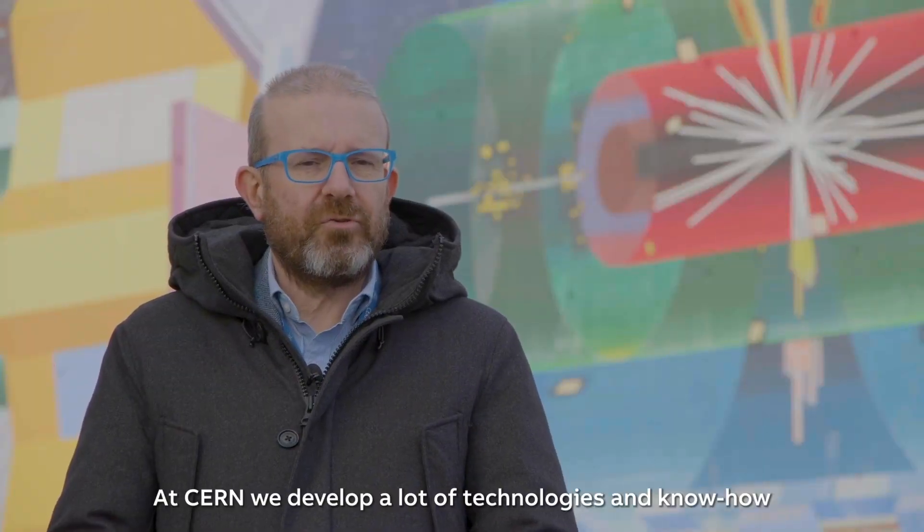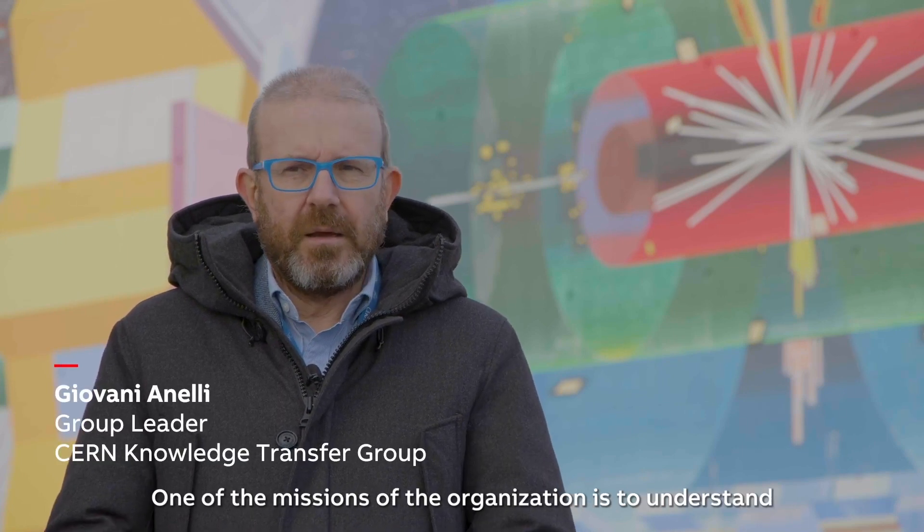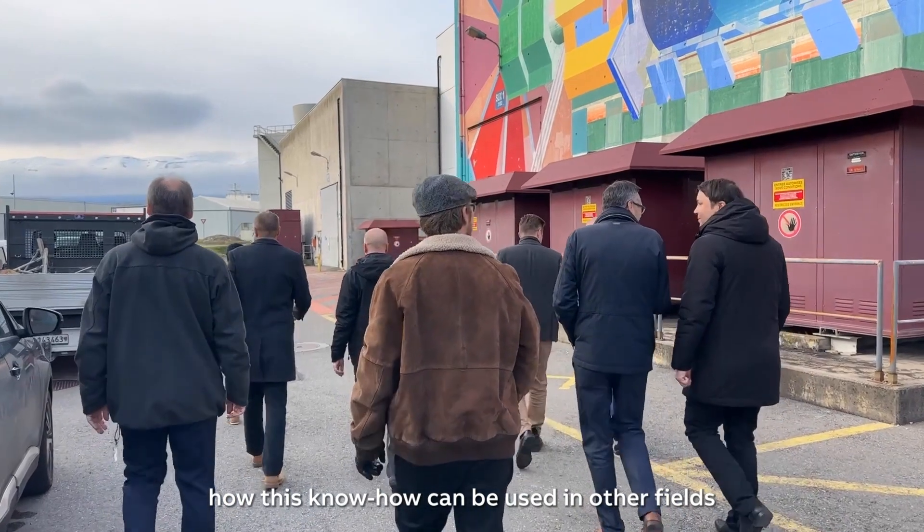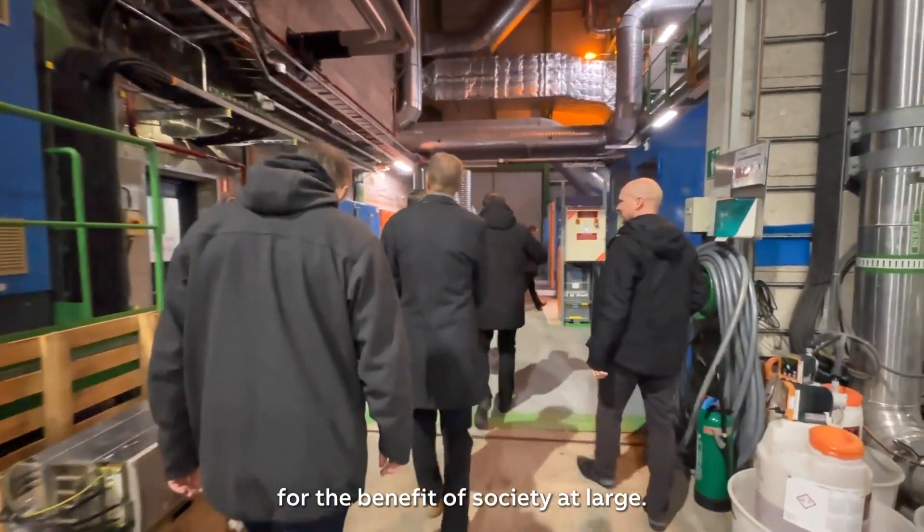At CERN we develop a lot of technologies and know-how for our own scientific program, and one of the missions of the organization is to understand how this know-how can be used in other fields for the benefit of society at large.